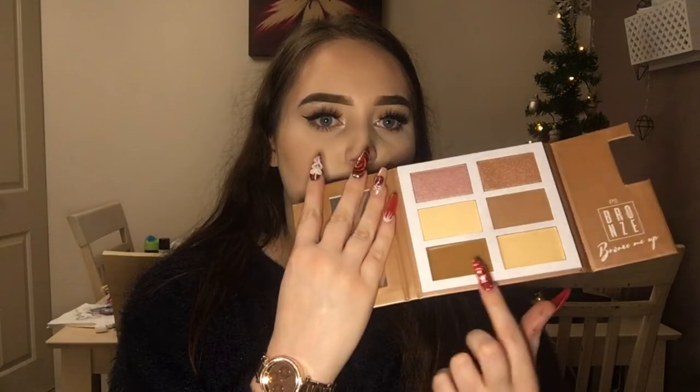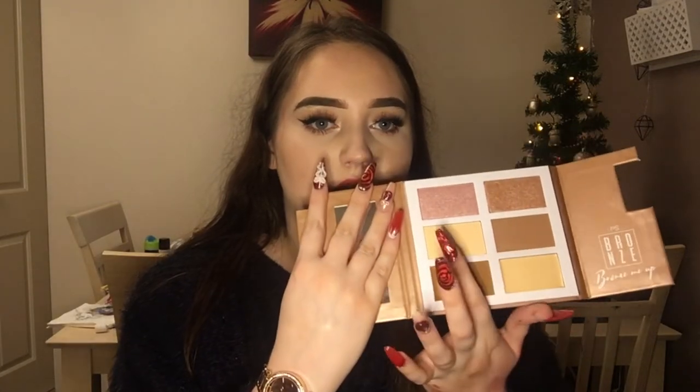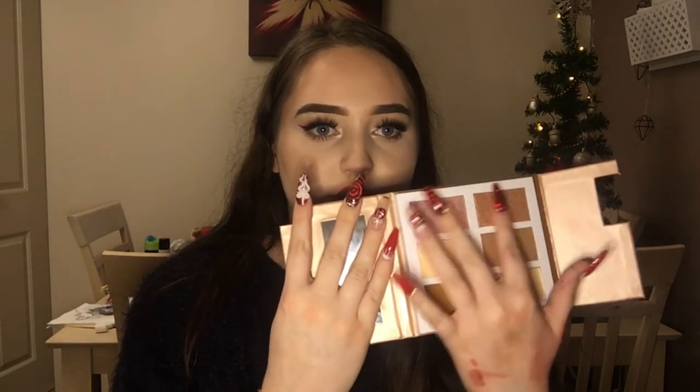The last thing from my parents is this Primark Bronze Me Up Highlight and Contour Face Palette — it has a mirror, two cream contour and highlight shades, a powder highlight, a powder contour, and two shimmery shades. Beautiful! Then I also got this navy fluffy jumper that I'm wearing. They also got me the gorgeous rose gold watch that you've probably already noticed.